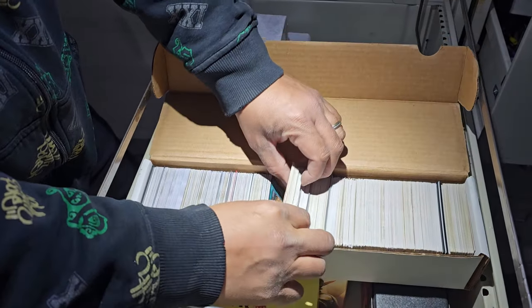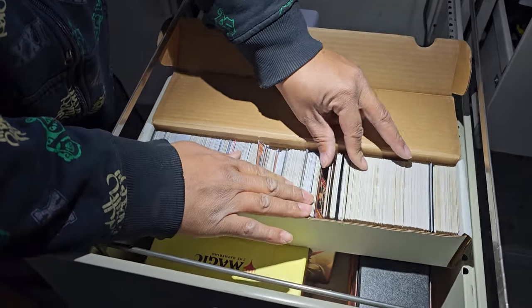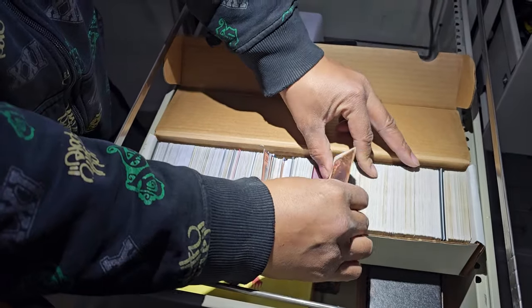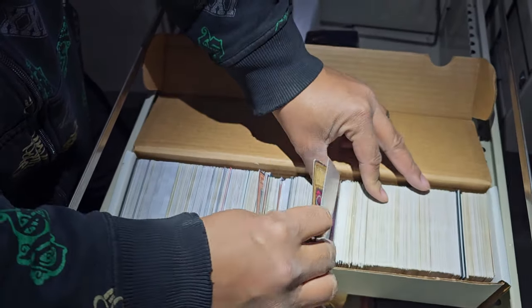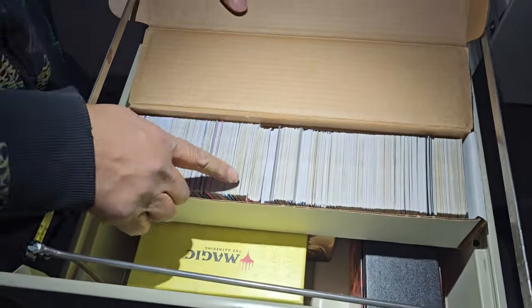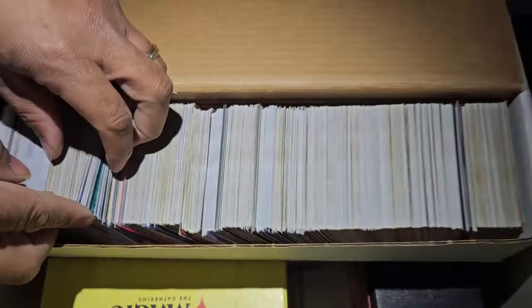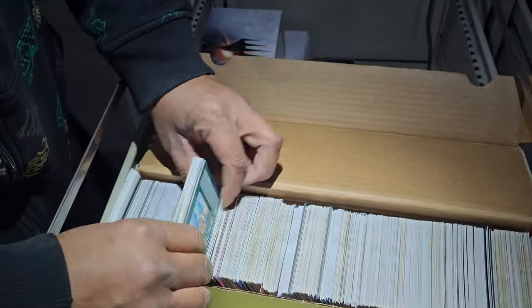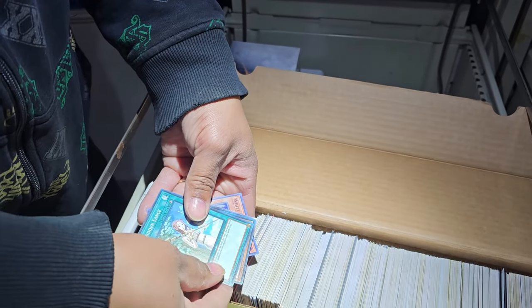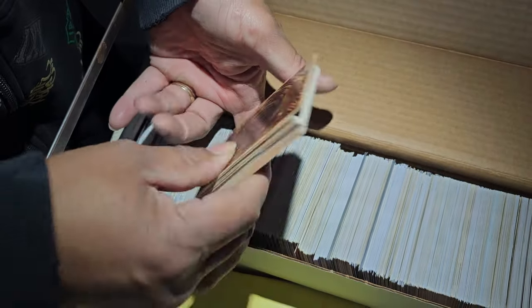These are Yugioh cards — we have a whole box of Yugioh cards here, some of them in sleeves. The condition — you can see there's some wear on that one, but nonetheless these are still Yugioh cards. Let's double-check the date — 1996 on this top one. So again we're looking at vintage 1996 Yugioh cards.